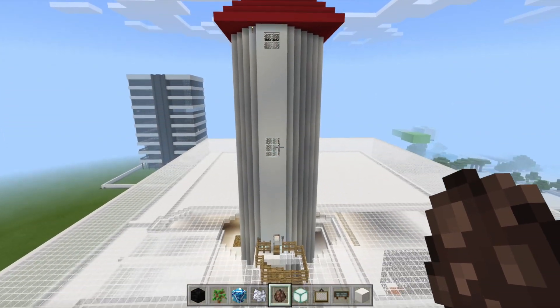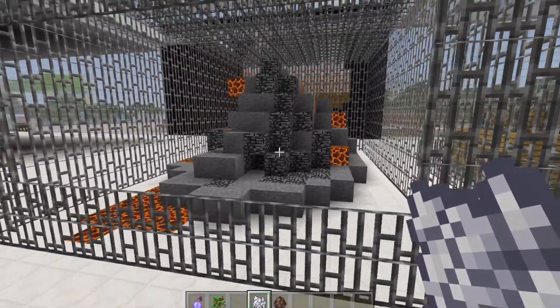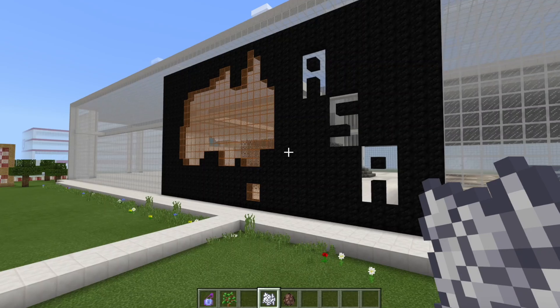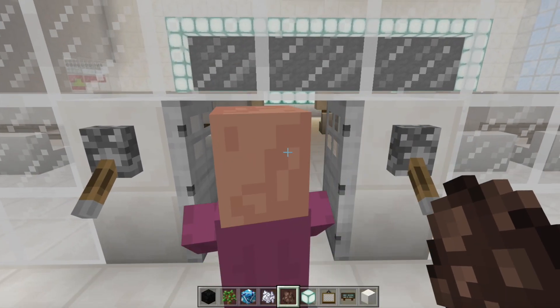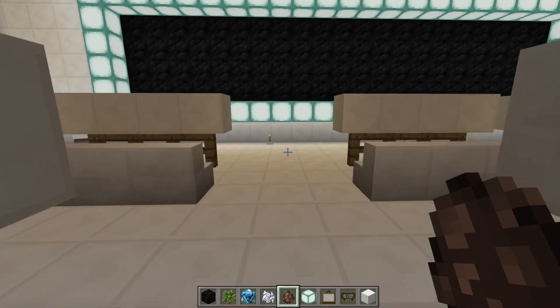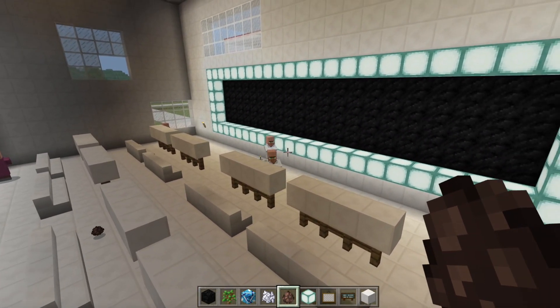Once you touch down, visit our rare enclosed meteorite as you tour around our spectacular NASA institute. Interact with our replica space control room, and experience our VR rocket launchers.